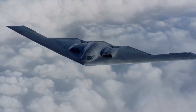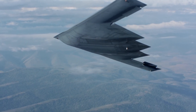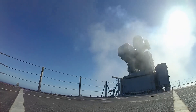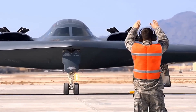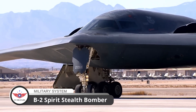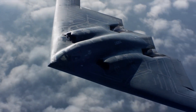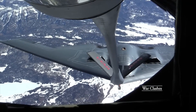Imagine an aircraft so advanced, so stealthy and so powerful that it can penetrate even the most sophisticated air defenses and deliver its payload with precision. Welcome to the world of the Northrop Grumman B-2 Spirit Stealth Bomber, a flying wing that has revolutionized the art of warfare with its cutting-edge technology and unparalleled capabilities.